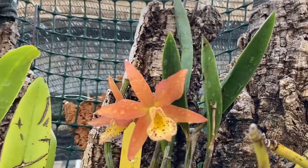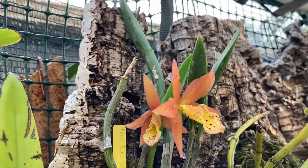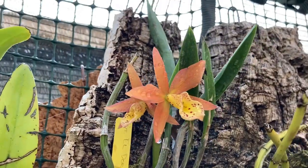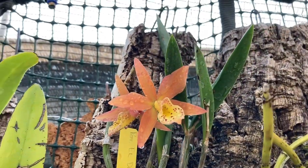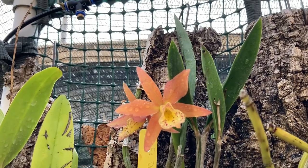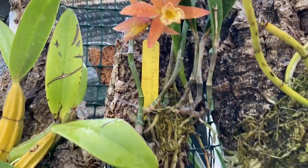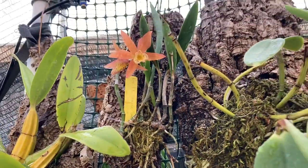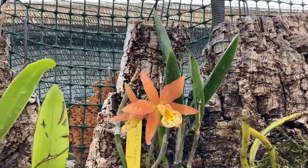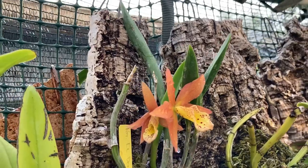This is Potanara Eldorado Sunset from Gold Country Orchids, and this is actually a replacement. The first one I had died. I had originally tried this in semi-hydro and it didn't do very well, so I have now mounted it and it is of course doing better — I guess whatever the dosa in its background really likes being mounted.